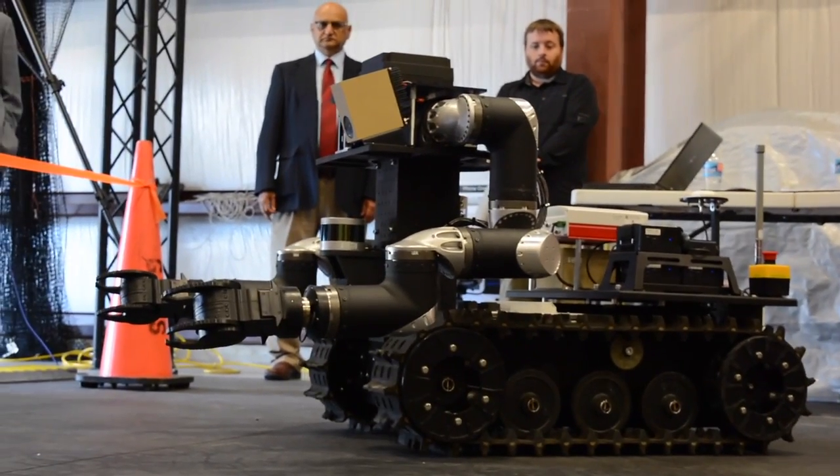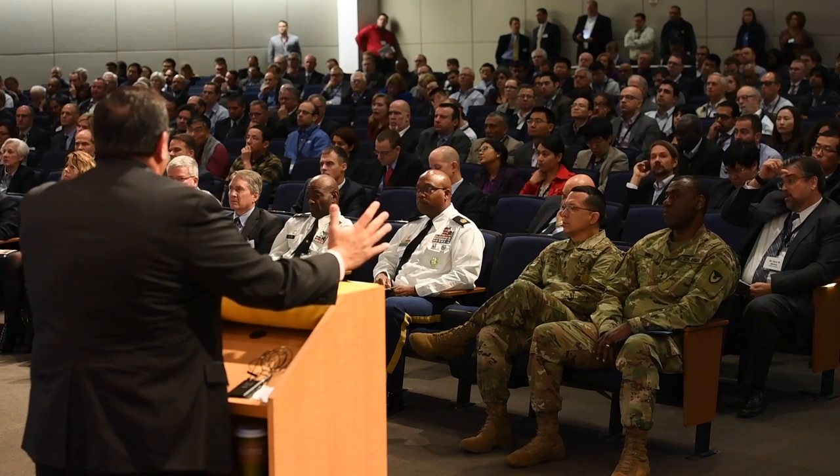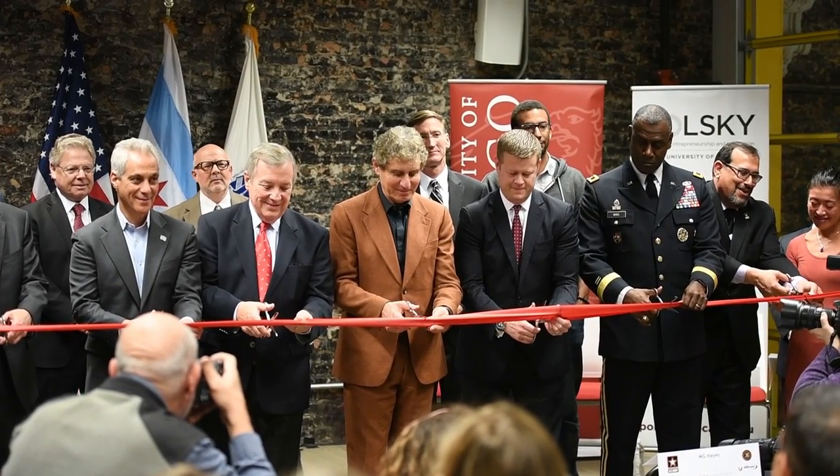Robotics is just one area researchers are exploring — the laboratory has nine essential research areas covering a broad spectrum of future technology challenges. U.S. Senator Chris Van Hollen gave the keynote address October 19th, expressing excitement about the possibilities the gathering represents. He noted that when you look at the things done at the Army Research Lab, it sometimes seems like science fiction — the kind of stuff that George Lucas told us would be coming in Star Wars movies — yet it's happening right here at the Army Research Lab, with partners bringing these innovations to soldiers and Marines today.